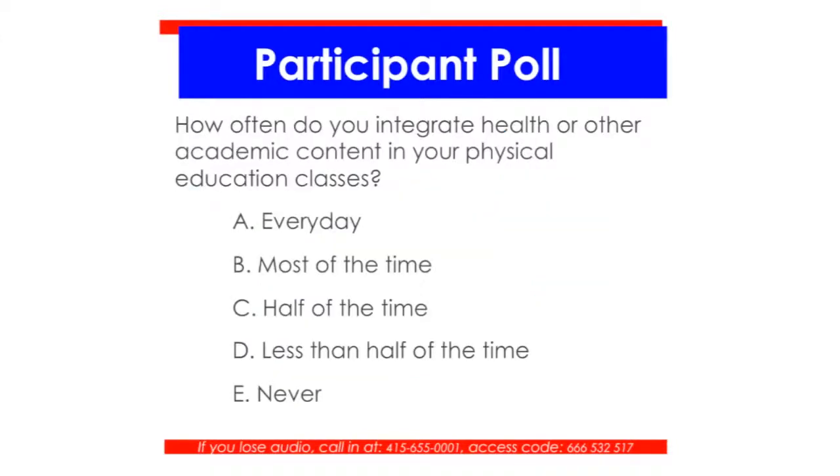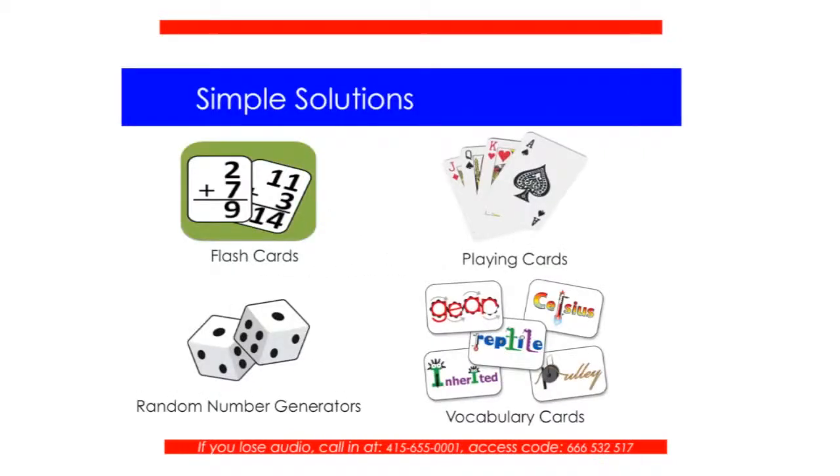Here's the other participant poll. Integrating academic content is certainly not a new concept, especially with high-stakes testing — schools are looking for more ways to help students learn state standards. How often are you currently integrating health or other academic content in your physical education classes? Are you doing it every day, most of the time, half of the time, less than half of the time, or never? Less than half of the time turned out to be the largest majority, so hopefully we'll give you some quick ways to do it based on what we talk about today.